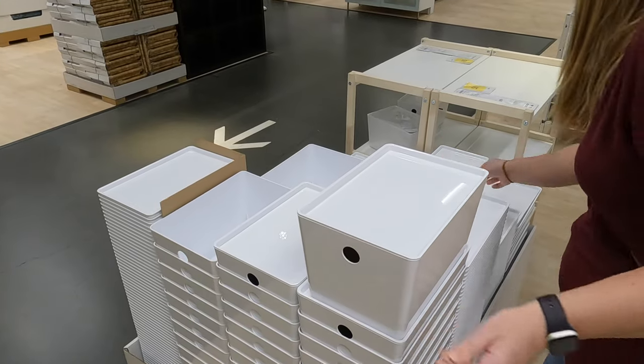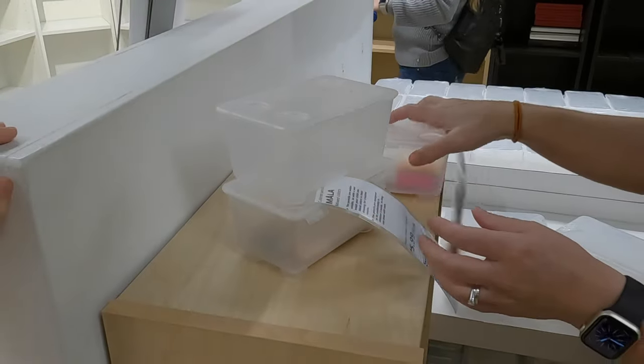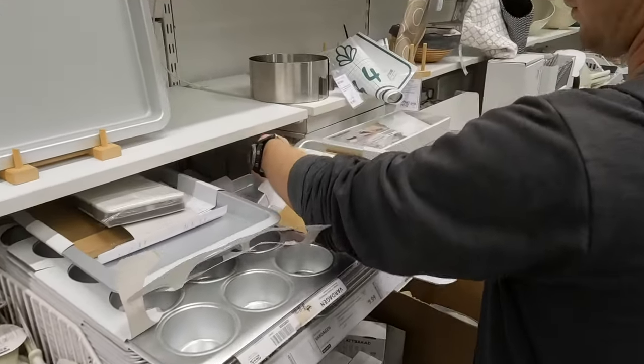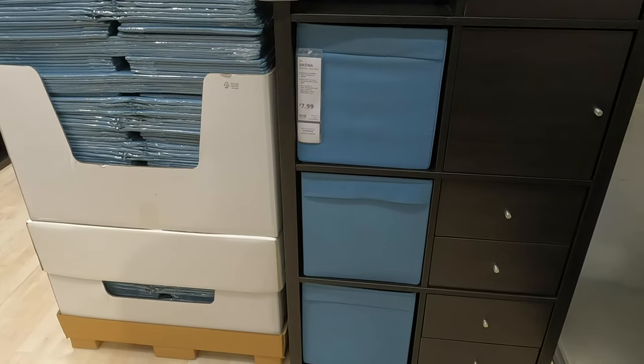We can't talk about IKEA and not mention all the bins, boxes, and totes available to organize your space. I won't go into detail on these other than to say, grab that tape measure and make sure the dimensions fit your space. There are a ton of options in sizing and aesthetics, and the IKEA website is a good way to compare different bins with all the dimensions readily at hand.